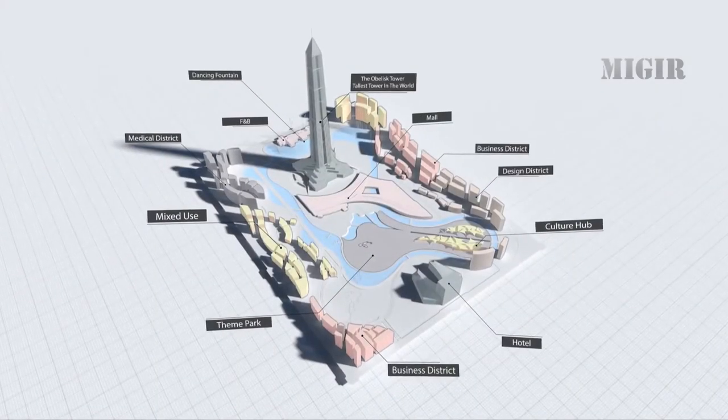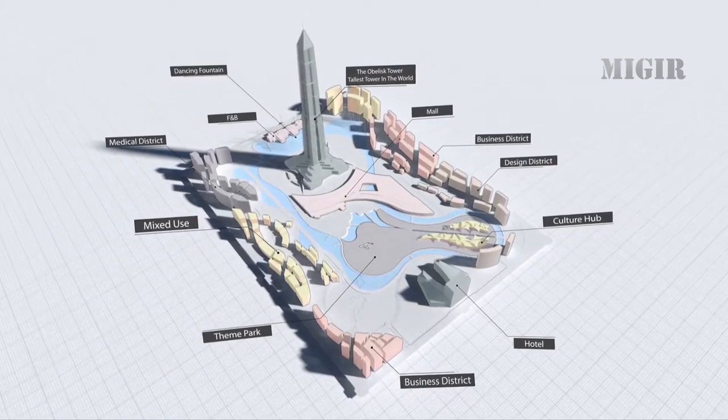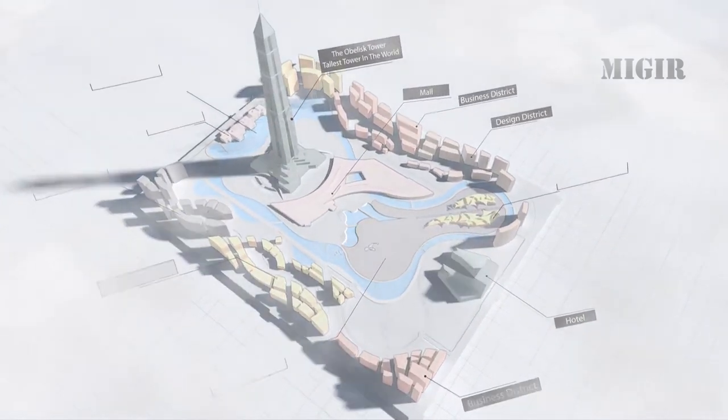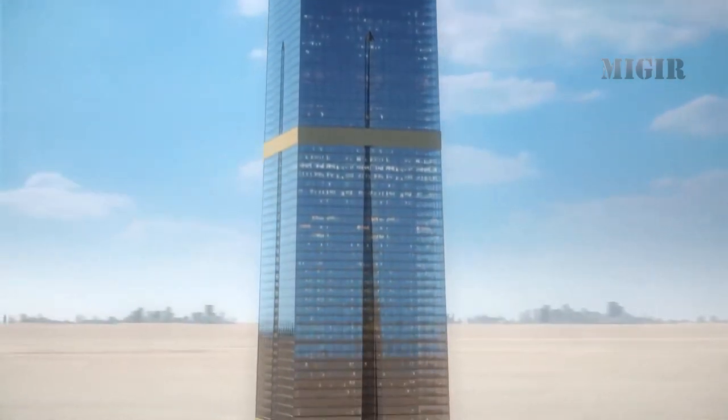A Blisko Capital Tower has many shopping, housing, and recreation areas that you might be looking for. Its design is in the form of pharaonic obelisks and the Nile.